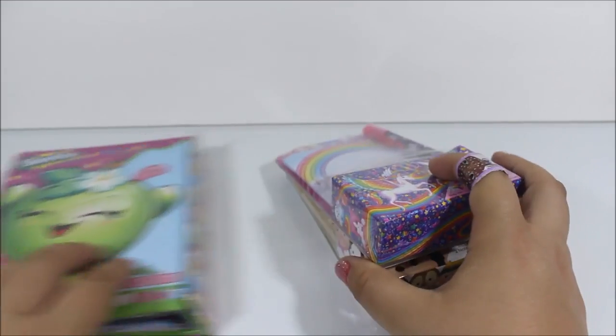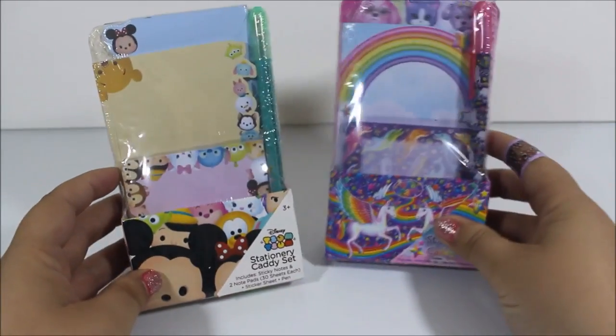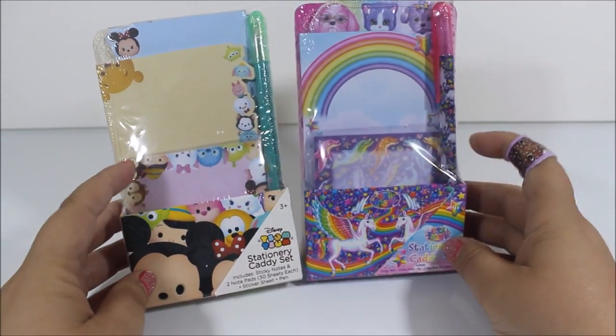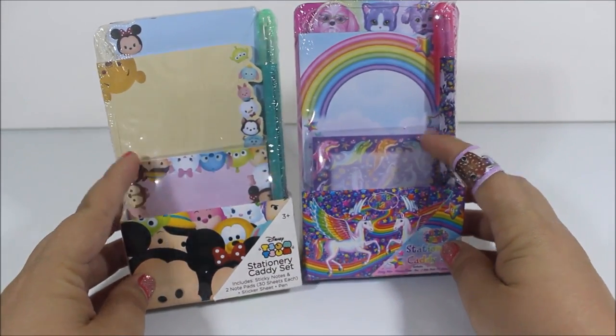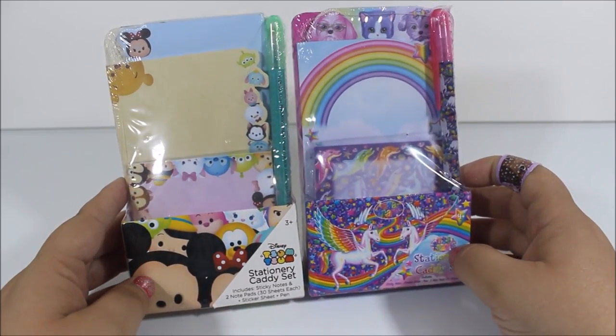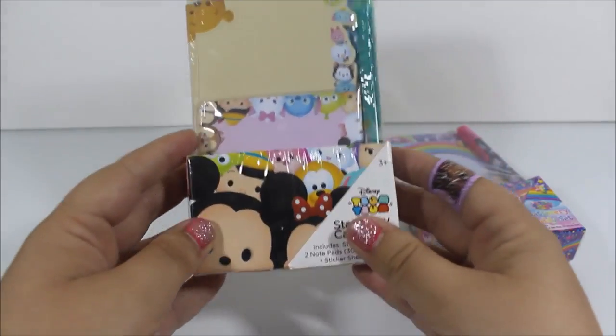So first we'll go over these. I'll put this aside. These ones are similar, as you can see. They both come in this little caddy, and they both include sticky notes and two notepads, a pen, and they both have a sheet of stickers. So let's get to opening.